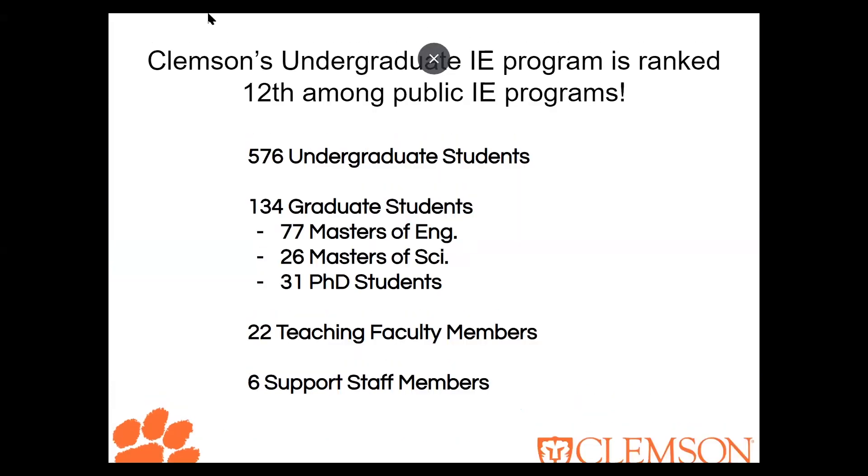Currently, Clemson's IE program is ranked 12th among all IE public programs and it's the second largest on Clemson's campus. We're adding faculty pretty much every semester — some of the best in their respective areas with their PhDs — so you're definitely going to get a good education. Also, something students like to know is that we have a BS/MS program where you begin taking graduate-level courses your senior year, which works toward getting a master's within one year of graduation from undergrad. It's a great opportunity to double up on degrees and do it quickly.